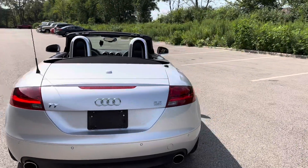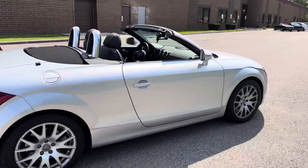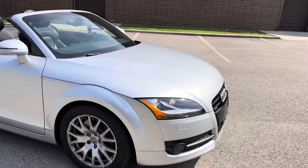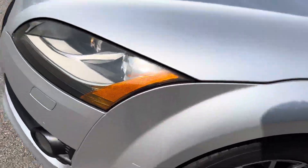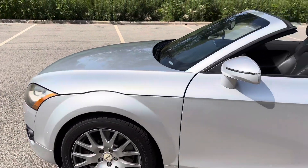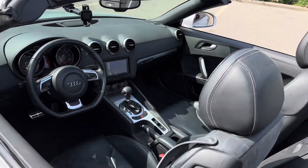It's summertime and this is it — a 3.2 liter with an automatic transmission. Everything all around the car looks great. There's one little scratch that I want to share with you right down over here — that's really the only thing I can see that's notable, but it's there, so I want to show you that.